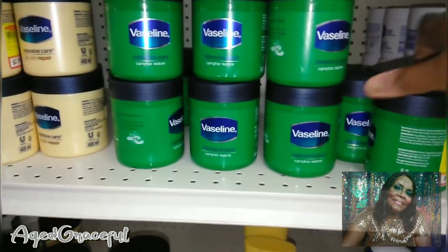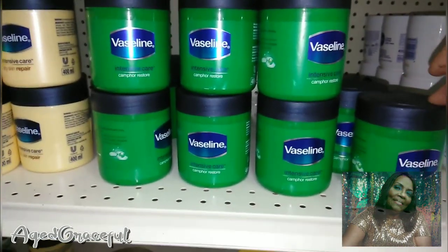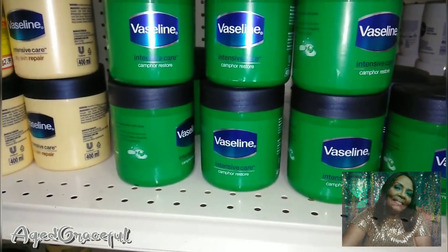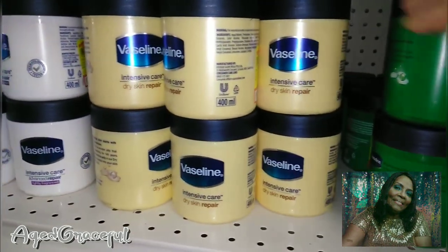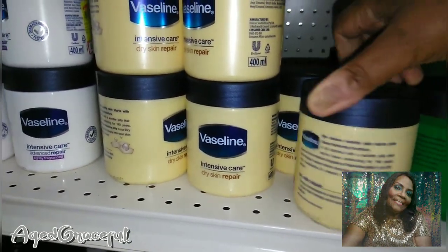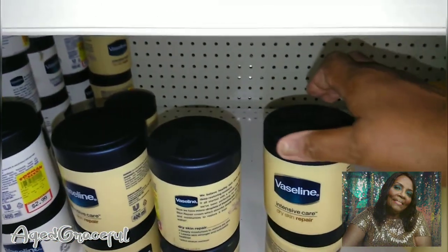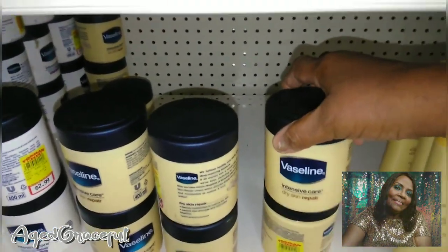So now we have the Vaseline with Camphor Restore. I remember there's something about camphor when it comes to breathing — it opens up your sinuses and lungs. I want to say when I was a little girl, camphor was in Vicks VapoRub. They also have a big tub of the Intensive Care Dry Skin Repair for $2.99. I'm going to get this one — it smells very good and I think Mr. G would like it for his feet. I'll probably get two; I'm going to get one for my son as well.